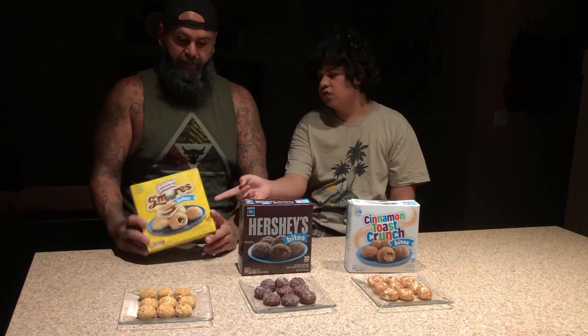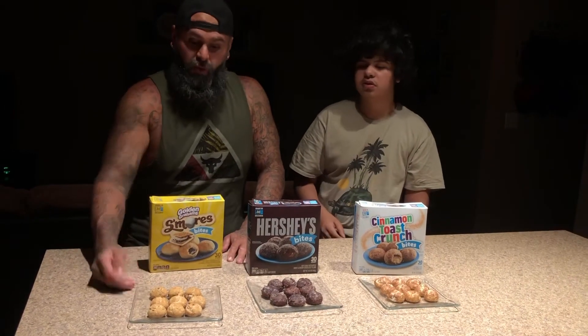Each one of these says 30 seconds to cook in the microwave. First we're gonna try is golden graham s'mores. It says right on the back of the box, mouthwatering combination of creamy marshmallow chocolate filled in a pocket in warm delicious bites. It also says the s'mores are calling.